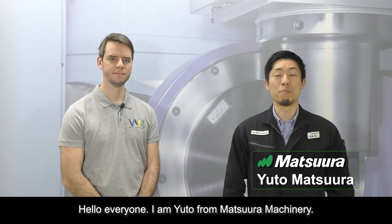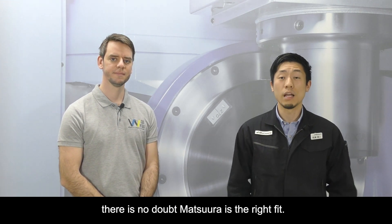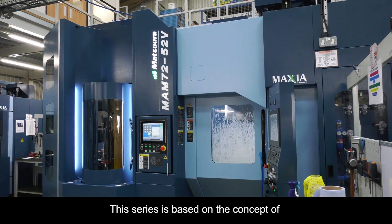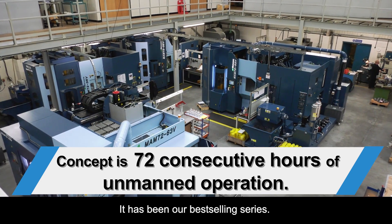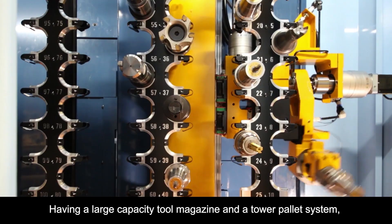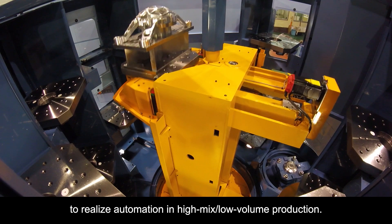Hello everyone, I am Yuto from Matsuda Machinery. Hello, I am Thomas from Wilfil. Speaking of automation with regards to 5-axis and multi-palette machines, there is no doubt Matsuda is the right fit. Especially our flagship MAMU 72 series — this series is based on the concept of 72 consecutive hours of unmanned operation. It has been our best-selling series. Having a large capacity tool magazine and a tower pallet system, we can say it is a whole package to realize automation in high-mix low-volume production.